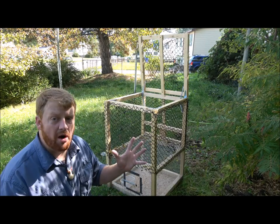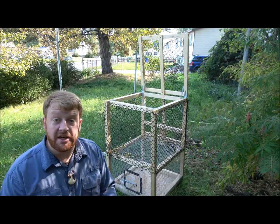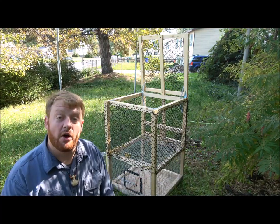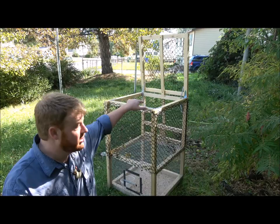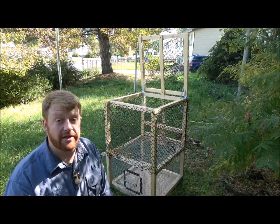This is the compartment trap. This lower section down here holds bait animals — you'd have pigeons, starlings, or sparrows with food and water — and they're totally separate from the upper section. The upper section has soft netting, so when a bird goes in it triggers a mechanism, the top closes, and you go out and retrieve them.